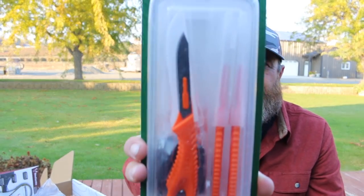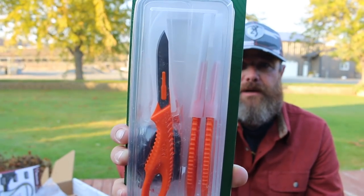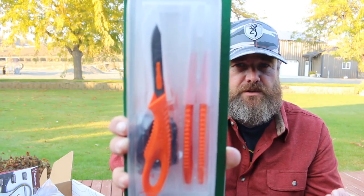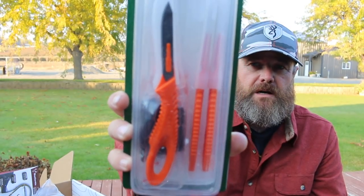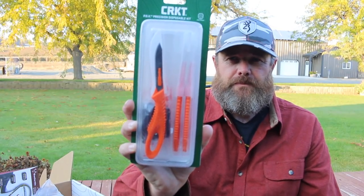Moving on, we have this kit from CRKT — the PDK, Precision Disposable Kit. It's a lightweight kit that you can put in your hunting pack, forget about it, and once you harvest an animal and it's time to start cleaning, you've got these utility blades. Looks like they use a Havalon-style razor blade — really sharp, disposable blades from blade to handle. Looks like we get a pair of black nitro gloves and four disposable knives. Pretty cool little kit. Value on that is $19.99. I really like the Outdoor Edge Razor Light Pros with throwaway blades, and these are along the same lines.